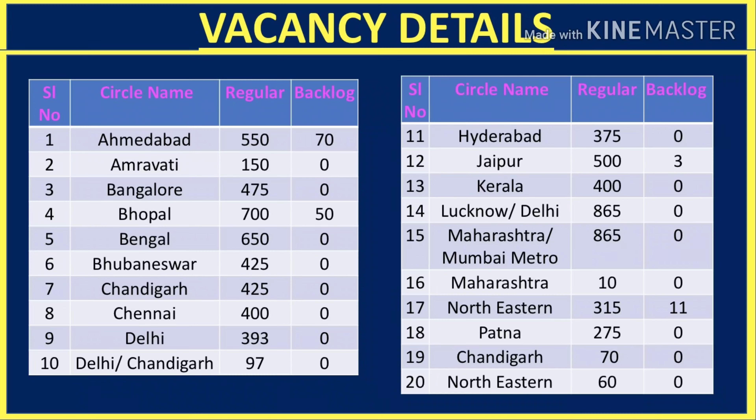In Patna it is 275, Chandigarh is 70, and North Eastern is 60 regular basis vacancies required. Overall, there are a lot of vacancies all across India — you can check your location and eligibility.